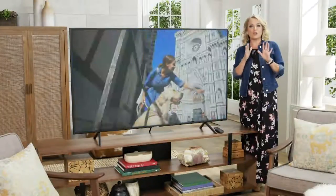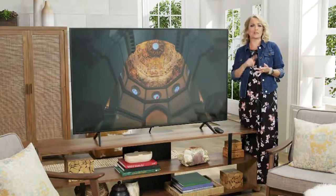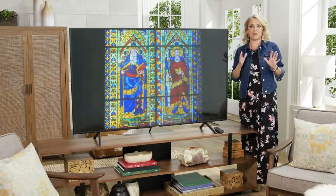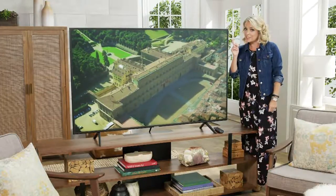Hey, it's Katie. Did you know that you can give all of your favorite entertainment — TV shows, movies, sports, and more — a total HD makeover with this 65-inch Samsung Smart HD TV?